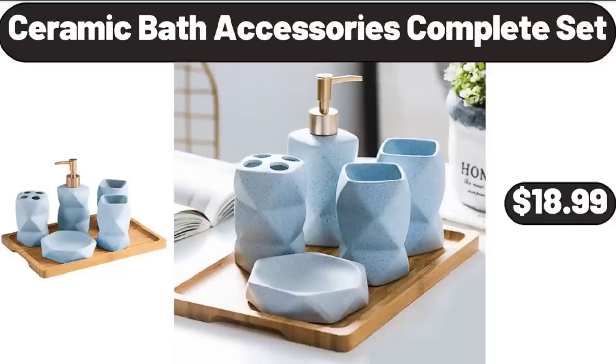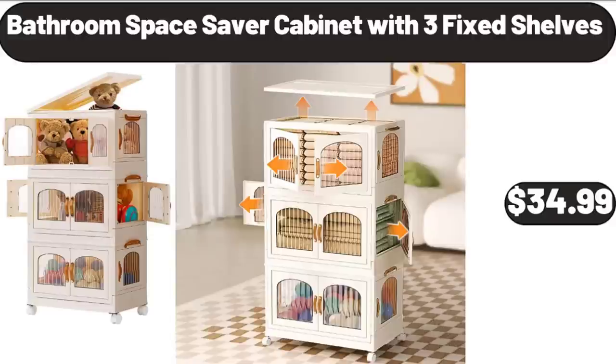Ceramic Bath Accessories Complete Set, $18.99. Bathroom Space Saver Cabinet with 3 Fixed Shelves, $34.99.